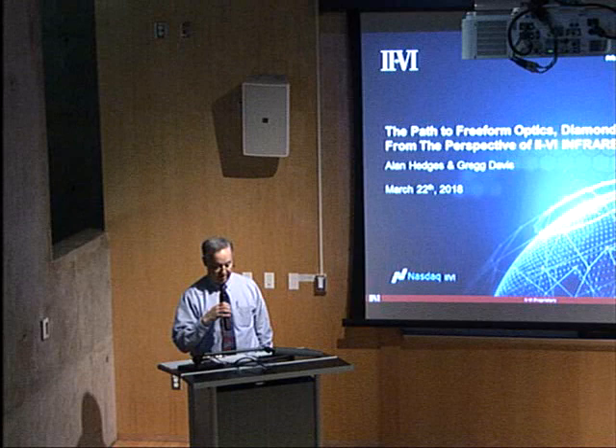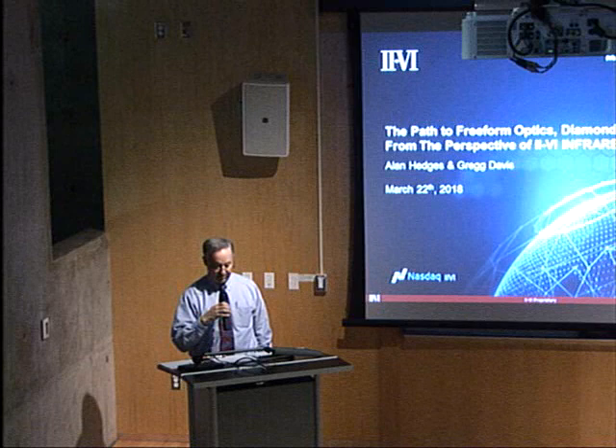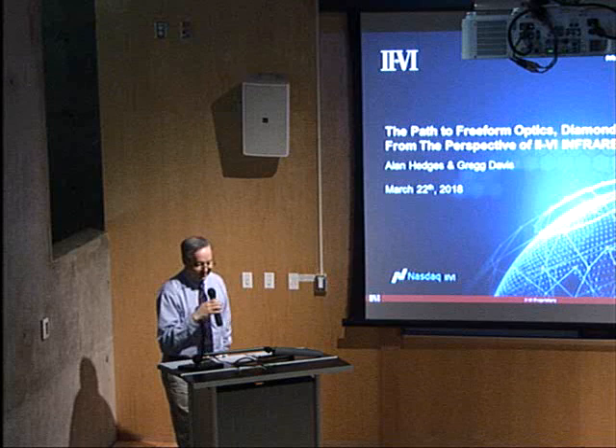Prior to joining II-VI, he was an optical engineer at British Aerospace in the U.K. and at Speeding Systems in Rochester Hill, Minnesota. Since joining II-VI Corporation, he has helped build one of the world's largest diamond turning operations and has gained extensive experience in ultra-precision machining and testing over a wide range of applications.